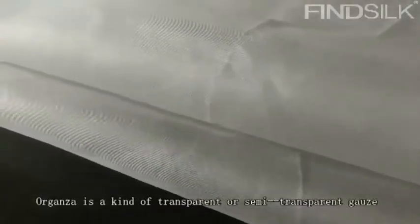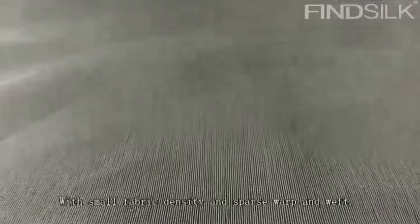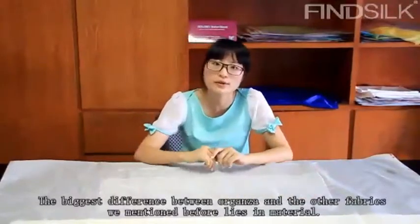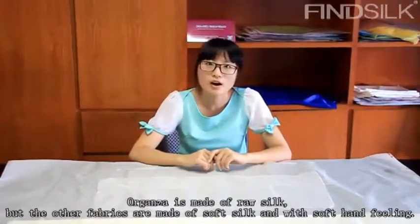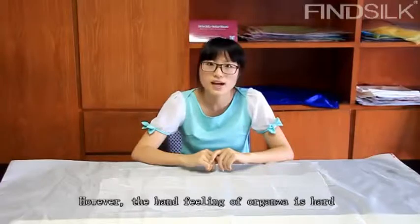Organza is a kind of transparent or semi-transparent fabric, with small fabric density and sparse warp and wefts. The biggest difference between organza and the other fabrics we have mentioned before lies in material. Organza is made of raw silk, but the other fabrics are made of soft silk with a soft hand feeling. However, the hand feeling of organza is hard.